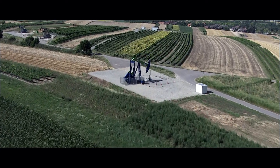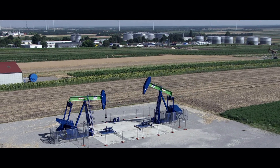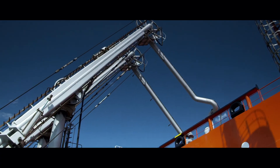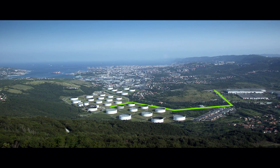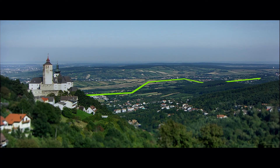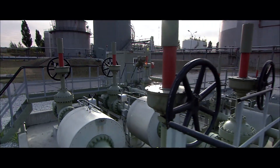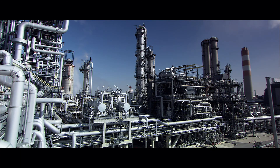Approximately 10% of the crude oil processed originates from domestic reserves; the rest is imported from abroad. In the 500-kilometer distant Mediterranean harbor of Trieste, crude oil is transferred from oil tankers directly into a pipeline system. Every day, more than 20,000 tons of crude oil cross the Alps underground. It would take 920 tank trucks traveling through Italy and Austria every day to transport the same volume that is pumped through this pipeline.